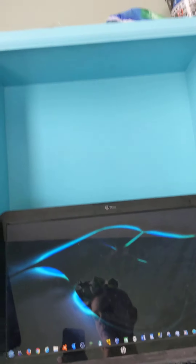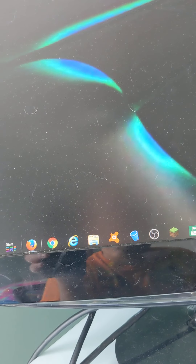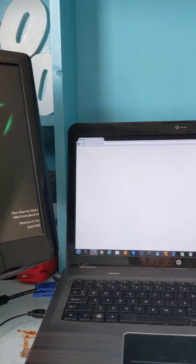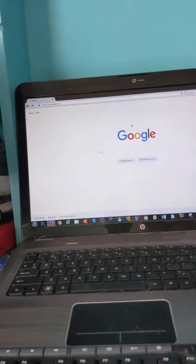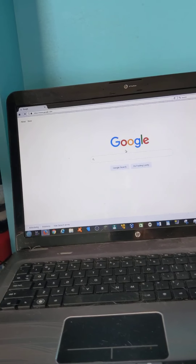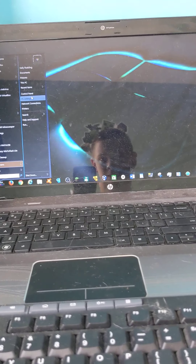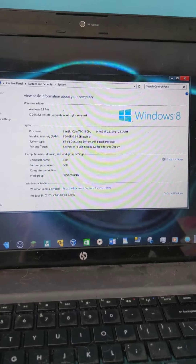I'm going to show you some stuff I use on this screen. I use Firefox right here — it's going to open on this screen. I'll show you the specs of this computer. Firefox is right there, so that's good.